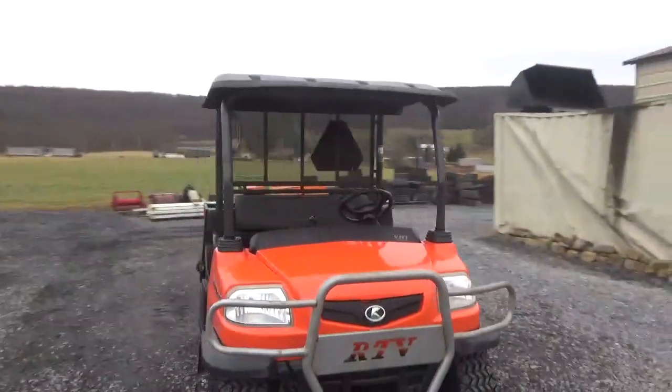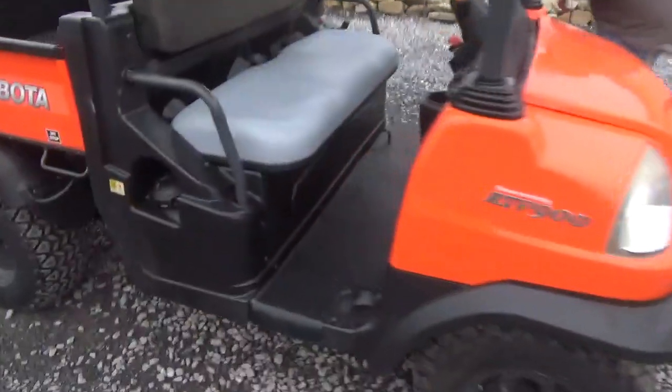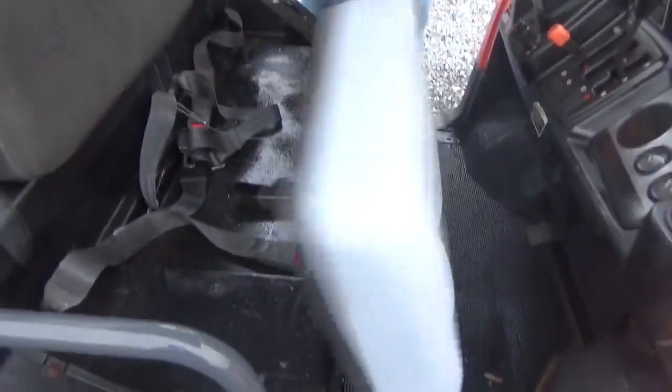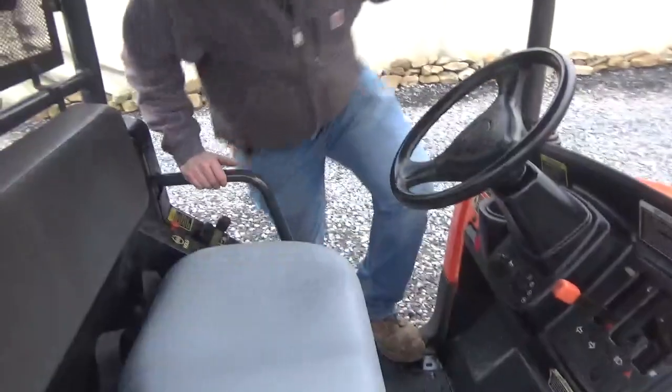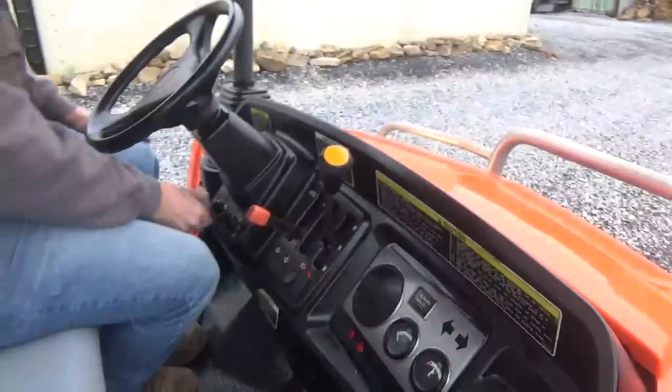Headlights work. It does have the roof. It has a rear cage screen. Floor is good and solid. Good utility vehicles are extremely hard to find — a new one of these is almost 18 grand if you can even find one. Park brake, power dump. You're going to have your fuel gauge, temperature gauge, hour meter. You're going to have reverse, low, medium, and high, four-wheel drive, and horn.